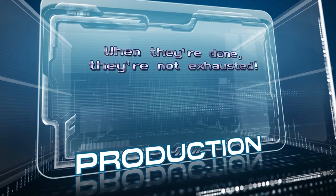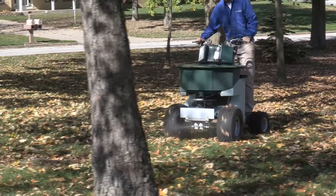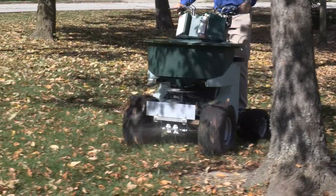When they're done, they're not exhausted. That's serious production and a happier employee. You'll see the Triumph's performance added right to your bottom line.